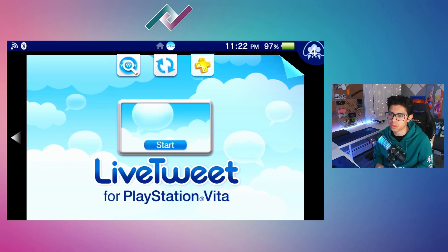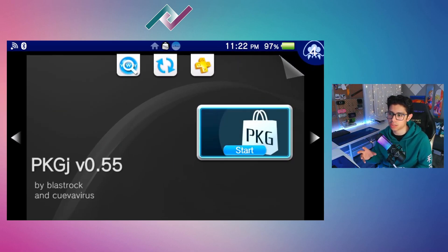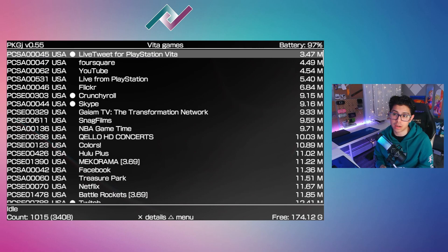I'll show you where to download this. I like to go through PKGJ because it shows us the diagnostics just in case we're missing something. It gives us a nice little error. Let's go to Live Tweet — it says your firmware is recent enough.